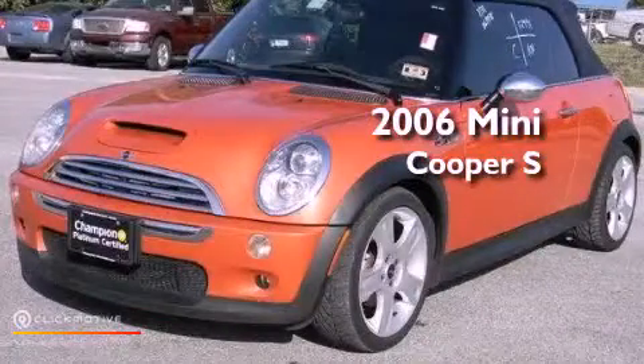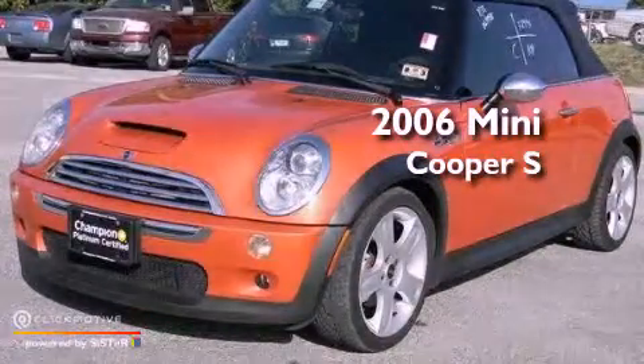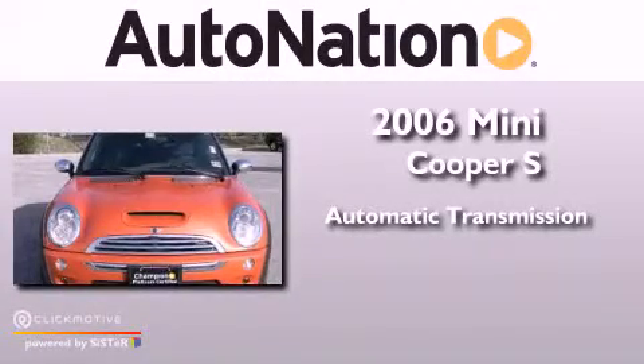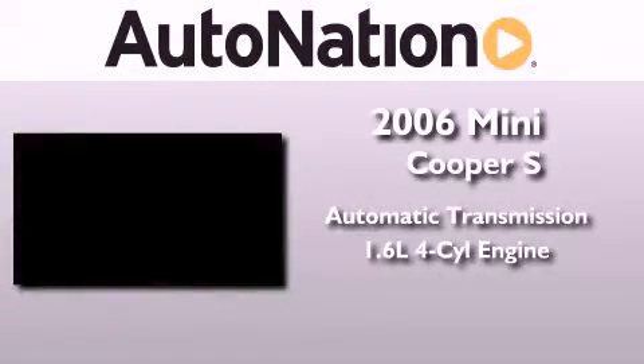This is a 2006 Mini Cooper S. This compact has an automatic transmission and an inline four-cylinder engine.